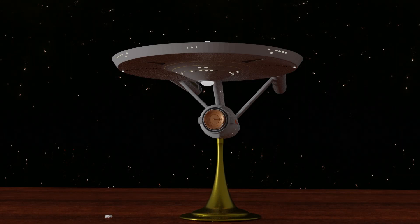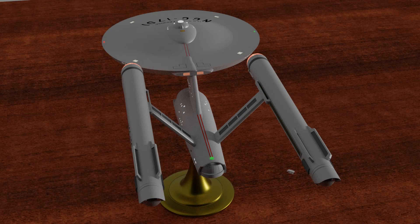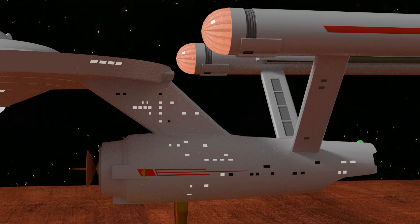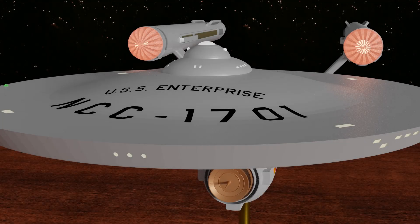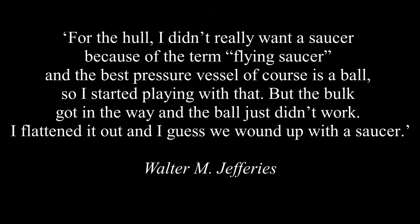Jeffries, who was known by his middle name Matt, took a practical view of what a spaceship would look like. Its hull would be smooth, as everything would be inside and therefore easily accessible to the ship's crew. He also thought that if the Enterprise was to be fast and powerful, it would have powerful engines, and powerful engines would have to be kept apart from the main hull of the ship. The concept of the flying saucer was well established by the mid-1960s, and it had appeared in the classic film Forbidden Planet, and on television in the guise of the Jupiter II in Lost in Space. Jeffries was initially resistant to the saucer: for the hull, I didn't really want a saucer because of the term flying saucer, and the best pressure vessel, of course, is a ball. So I started playing with that. But the bulk got in the way, and the ball just didn't work. I flattened it out, and I guess we wound up with a saucer.